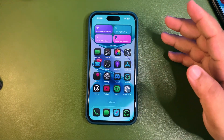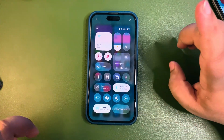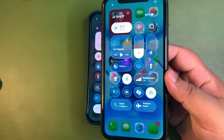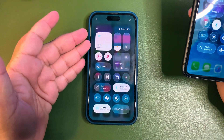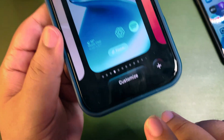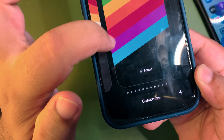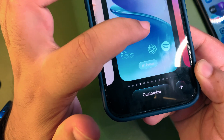One thing I noticed in Control Center is that the blur is increased, but it doesn't feel as glassy anymore. Also, people are talking about the glass effect on the lock screen — whenever I change the wallpaper you can see the glass effect. Let me go to a colorful wallpaper — as you can see, it looks nice. That's another change with beta 2.